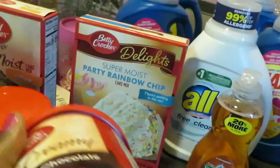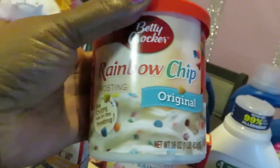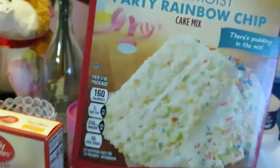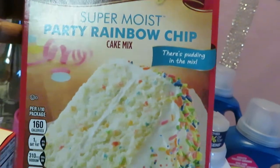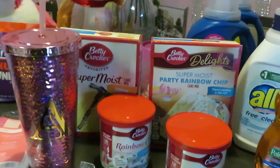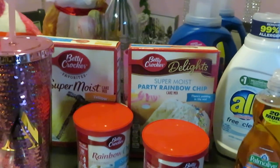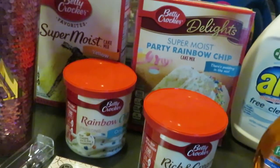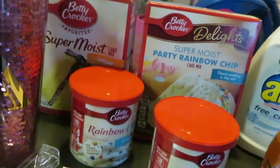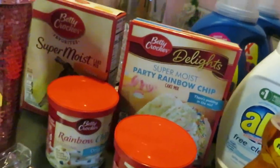I got the Betty Crocker Rich and Creamy Chocolate Frosting and the Rainbow Chip Frosting. I also got the Betty Crocker Party Rainbow Super Moist Rainbow Chip Cake Mix and the Super Moist Yellow Cake Mix. These are on sale at Walgreens for a dollar each! A dollar for the cake mix and a dollar for the frosting — you can't beat that. That's a must-do, guys.